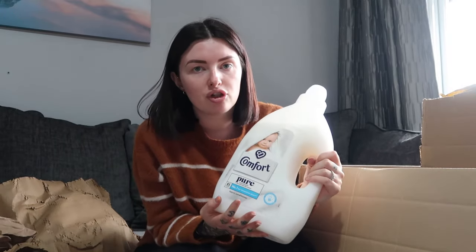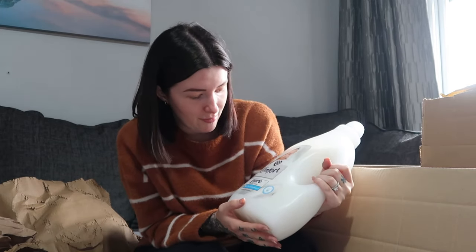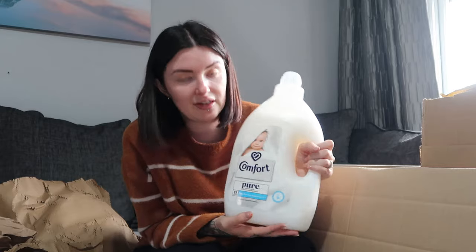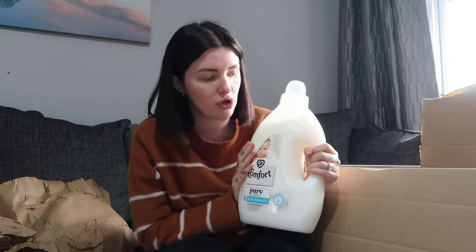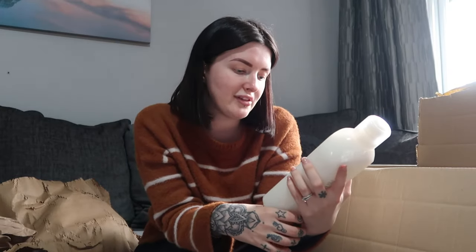I also got this — I always buy this from Cherries because I hate carrying it with the pram from the shop. It's a giant bottle of Comfort Pure fabric softener, 85 washes — I use this for Oscar's clothes and it leaves everything really soft and smelling lovely. The last thing I bought is some bubble bath. I'm a massive fan of a bath and you can never go wrong with too many bubbles.